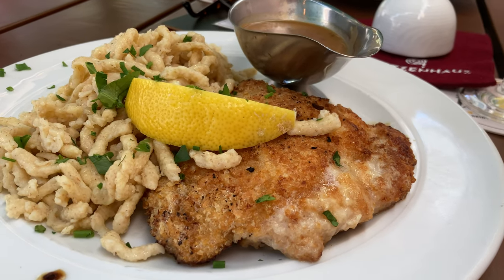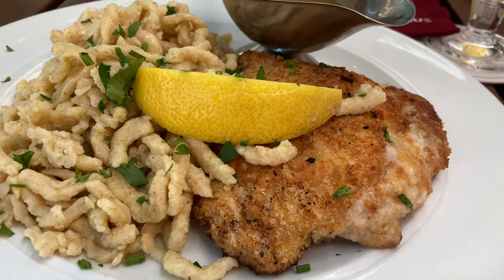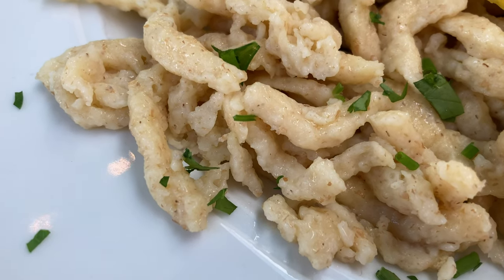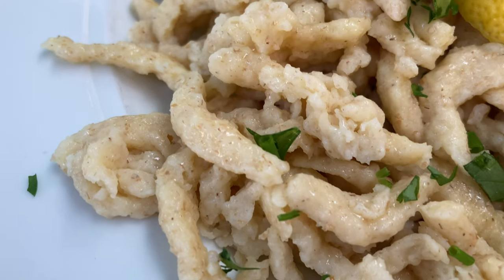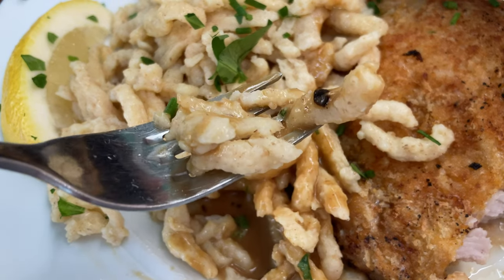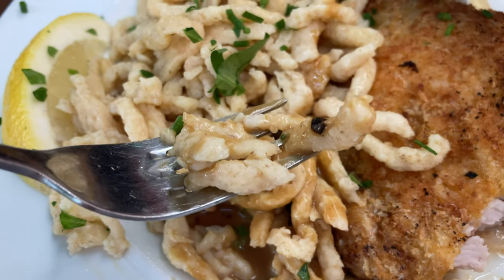Spätzle are also a beloved side dish served with a schnitzel and sauce. On the screen right now you can see spätzle made with spelt flour — whole grain — so the spätzle have a different color. Those were served with a wonderful Cordon Bleu, which is a schnitzel filled with ham and cheese, and a cream sauce.